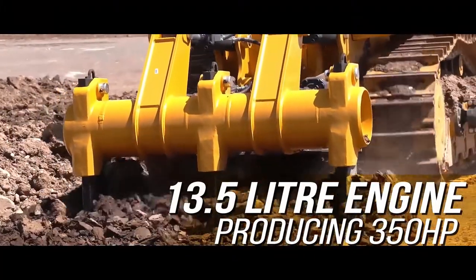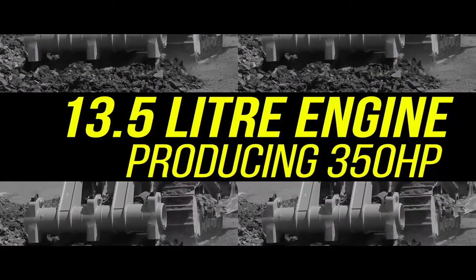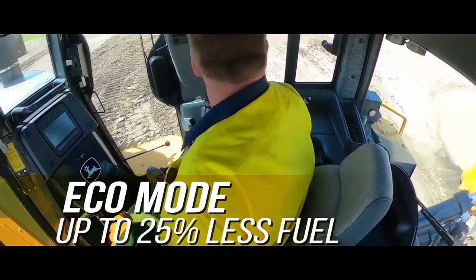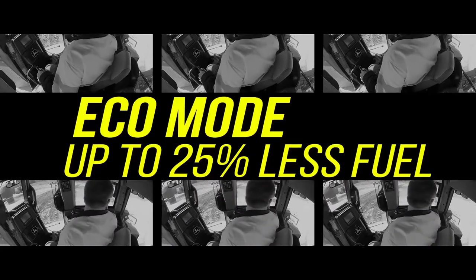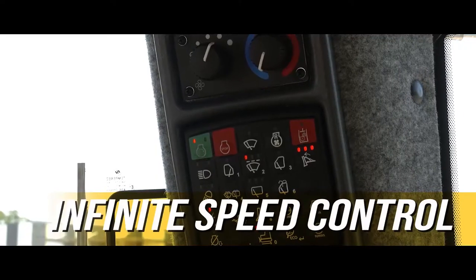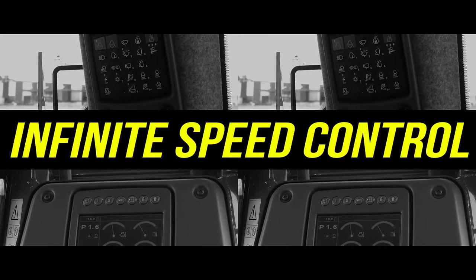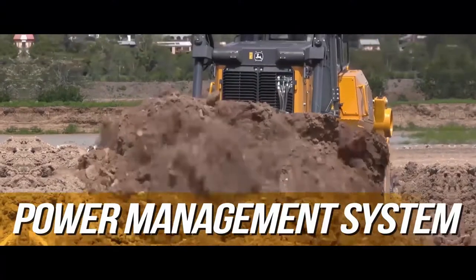A 13.5 liter engine producing 350 horsepower. Eco mode that regulates engine RPM and uses up to 25 percent less fuel. Infinite speed control, which allows the operator to select the best speed for the job at hand.